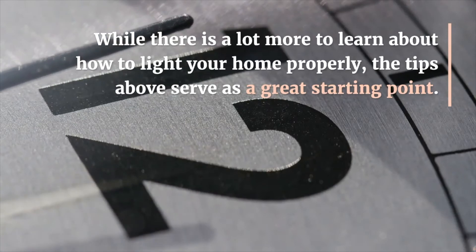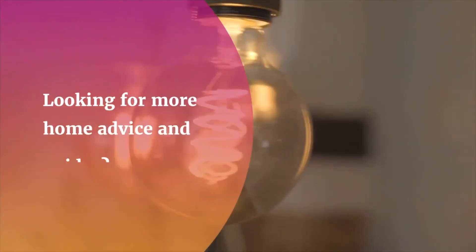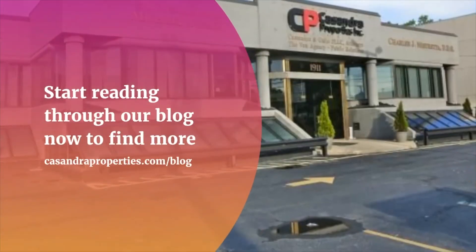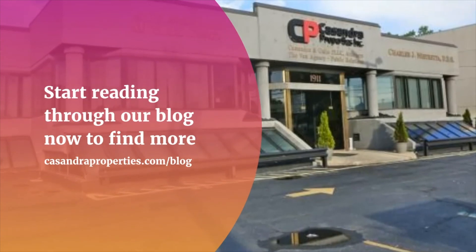Learning how to light your home perfectly — while there is a lot more to learn about how to light your home properly, the tips above serve as a great starting point. Looking for more home advice and guides? Start reading through our blog now to find more interesting insights and useful tips at cassandraproperties.com/blog.